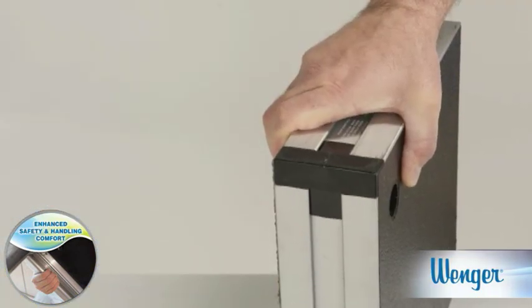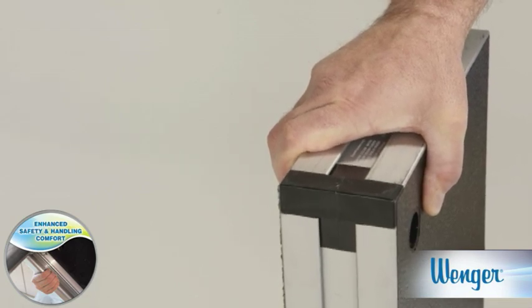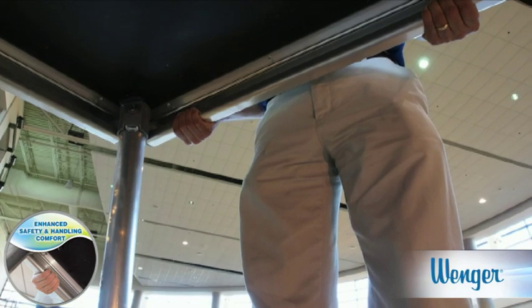Ergonomically, a pinch grip is the weakest handhold position, and with some decks, that's the only grip you have. A power grip where the fingers can be closed is 75% stronger. Look — all rounded edges for a comfortable power grip.